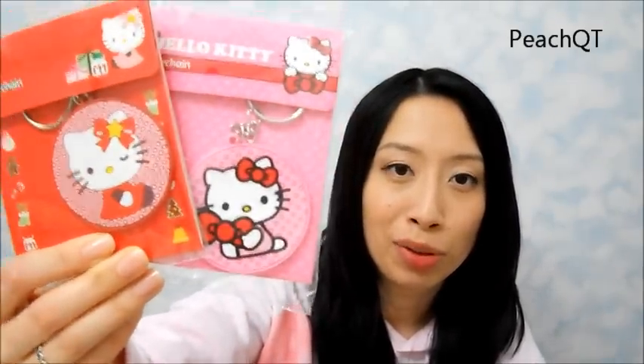Next thing I got from Target was, of course, Hello Kitty items. I got two keychains from the dollar section at Target, and they're both Hello Kitty, and they were a dollar each. Deal, deal, deals. Love it. How can I go to Target and not get cheap Hello Kitty stuff, right?